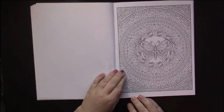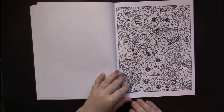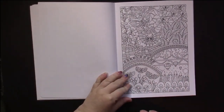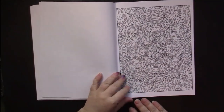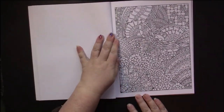Another mandala. There's a variety of different types of pictures. These are my favorite — they're divided up into little pictures. That's after the mandalas. I love mandalas.